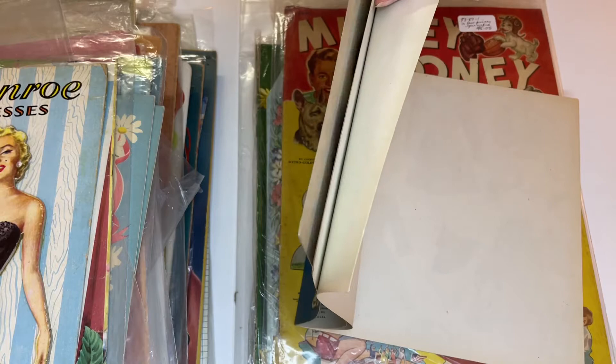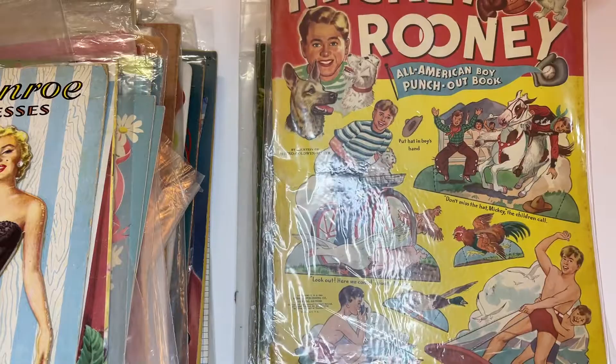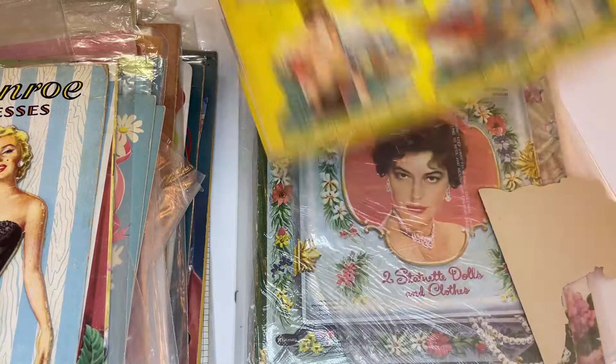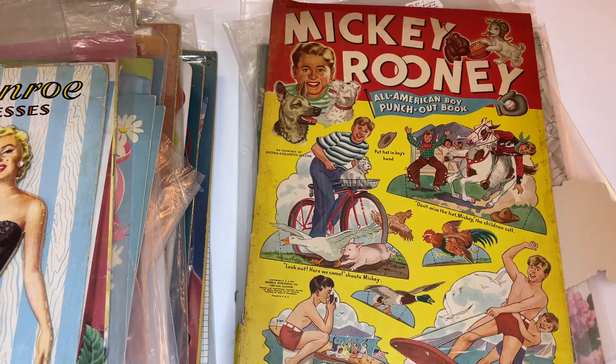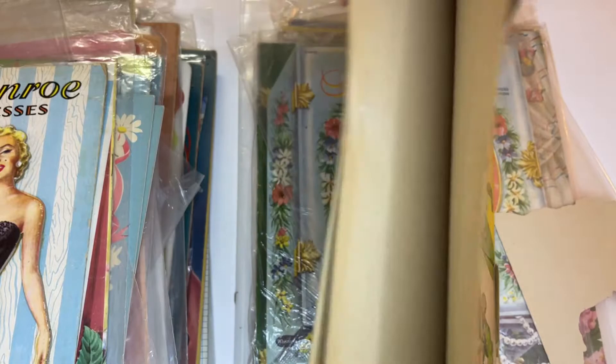We don't see many male paper dolls — there's Mickey Rooney. I don't know if this has clothes or just stand-ups. Let's see — stand-up scenes. I think maybe all stand-up scenes. I don't think I've ever seen this — I've seen the cover of it but not the whole book.